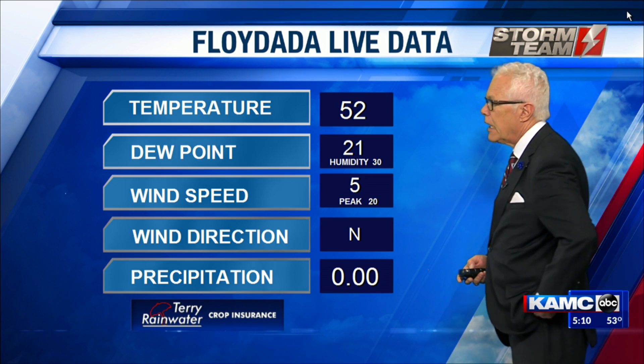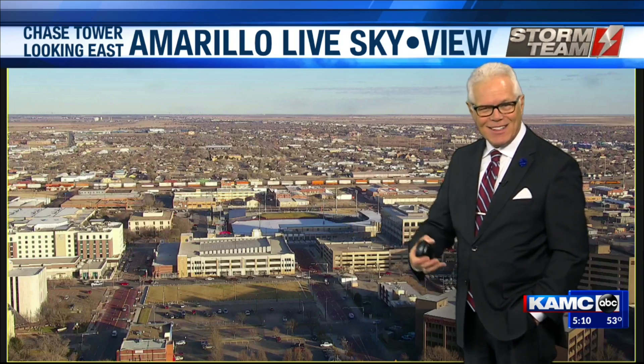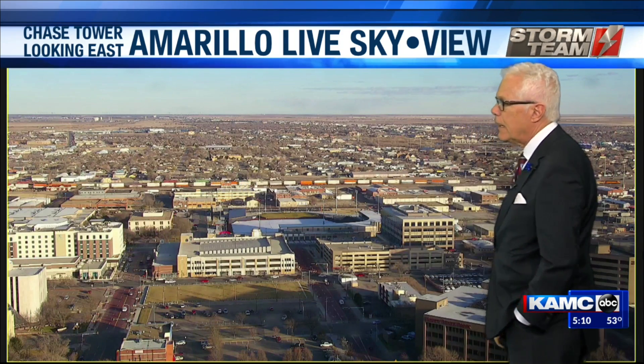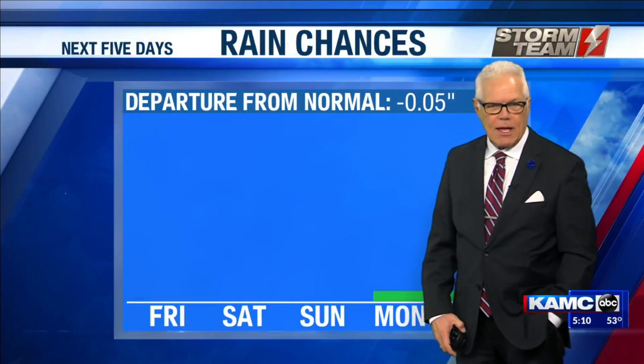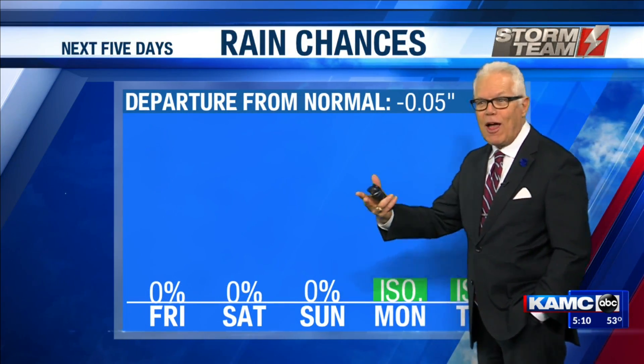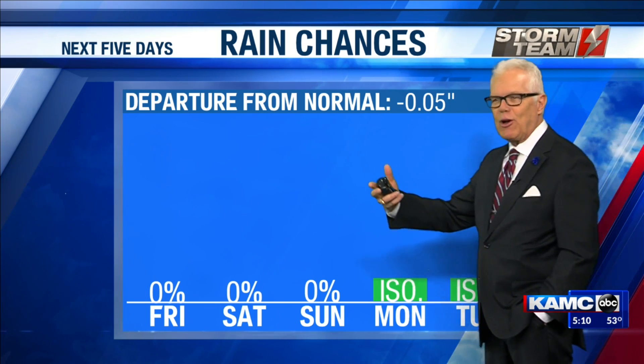Now we bring up a different view of Amarillo. What we showed you a moment ago was Lubbock and Lubbock city. But here's Amarillo — a nice view of their downtown. We showed Amarillo because we show other places too, not just Colorado or Denver.